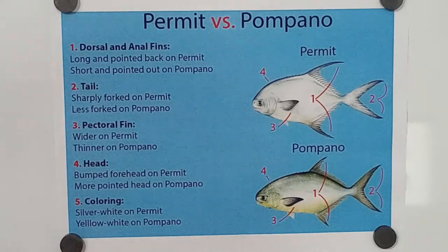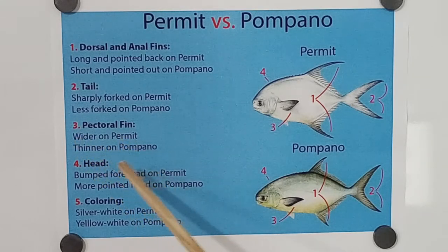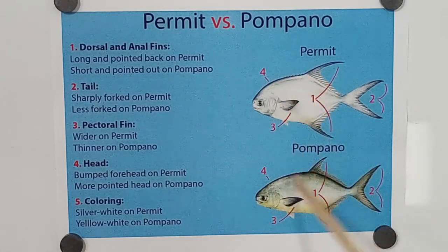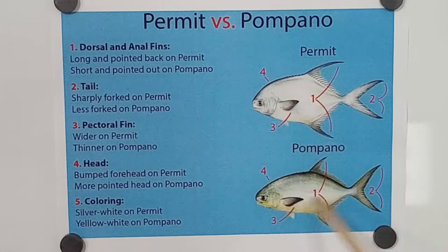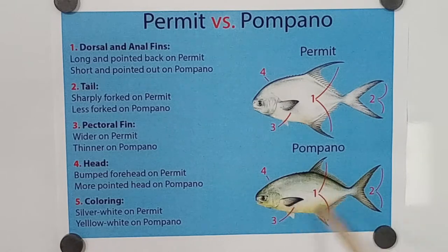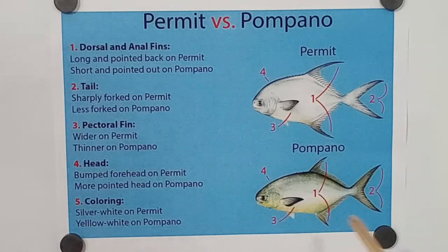Those are the first two general areas of identification. And the pectoral fin — wider on a permit and thinner on a pompano. Unless you had these fish side by side it might be a little harder to identify, but it's definitely thinner and pointed more to the rear on the pompano. So that's the pectoral fin.